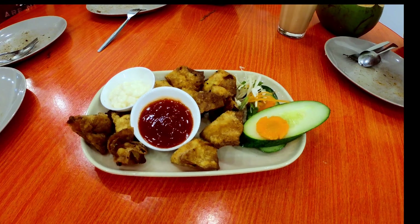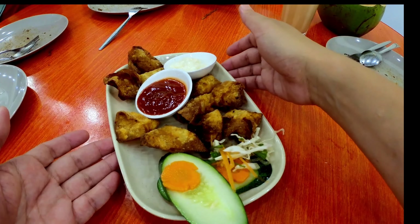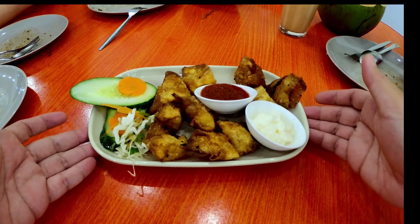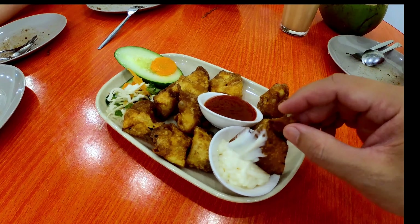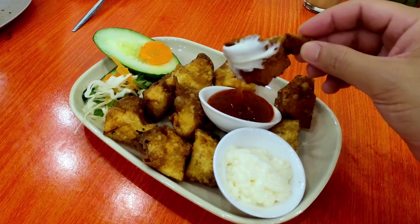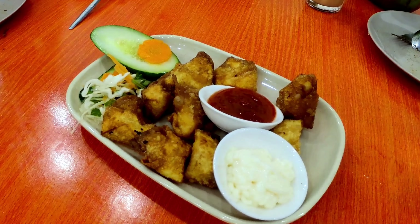For our younger diners, we have a delightful option that's a favorite among kids and those who appreciate classic flavors: the fried shrimp dumplings. These crispy and golden bites are the perfect combination of a crispy exterior and a savory, succulent interior. Whether you're a kid with an affection for these morsels or an adult seeking a comforting, uncomplicated treat, the fried shrimp dumplings are sure to satisfy your cravings.